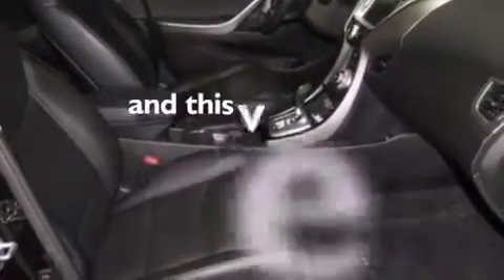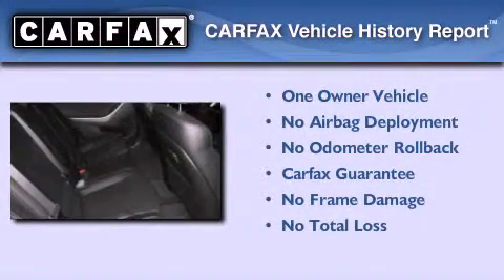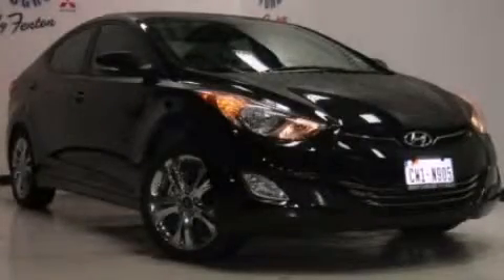This vehicle has less than 17,000 miles. This Hyundai has had only one owner and it qualifies for the Carfax buyback guarantee. Call now to find out how you can own this breathtaking vehicle.